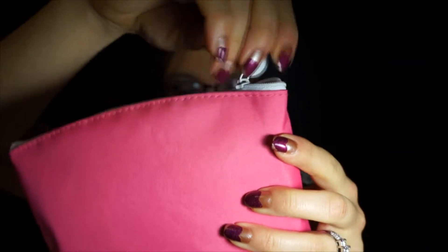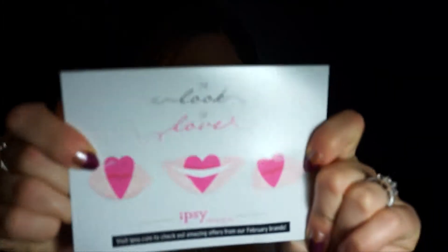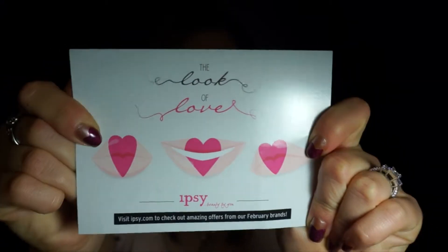I'm going to guess for the whole Valentine's Day theme, with a little ipsy logo zipper. So as always, they start out with their card, but who actually reads these things? Because I don't. Do you? Comment below and let me know if you actually read them.